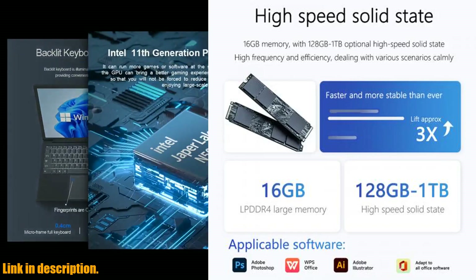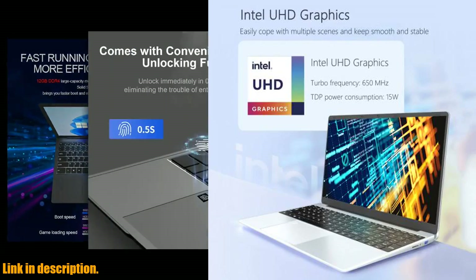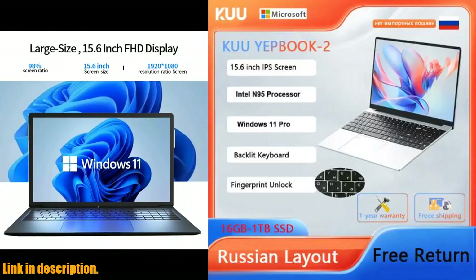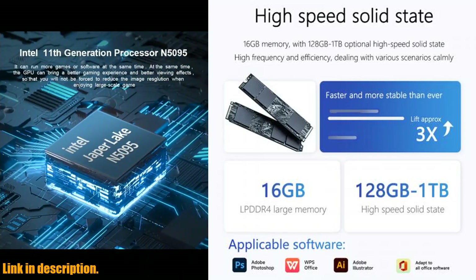With the built-in fingerprint reader, your personal privacy and information security are well protected. The 15.6-inch Full HD IPS display provides an amazing visual experience, and the laptop also comes with a high-definition camera and built-in microphone, making it perfect for remote work and online study.